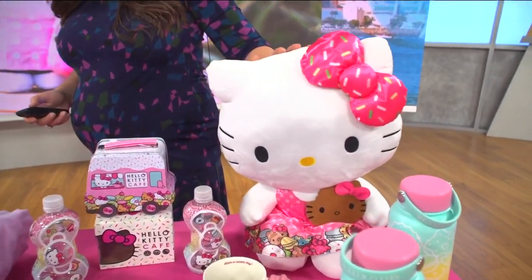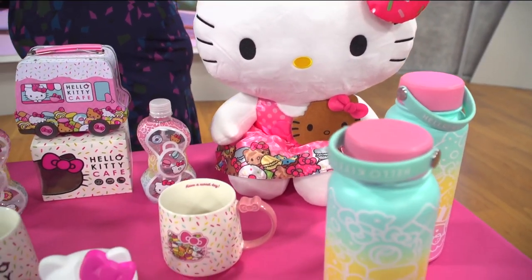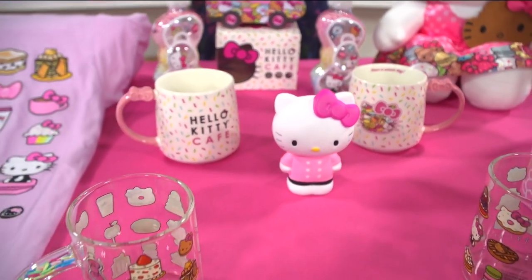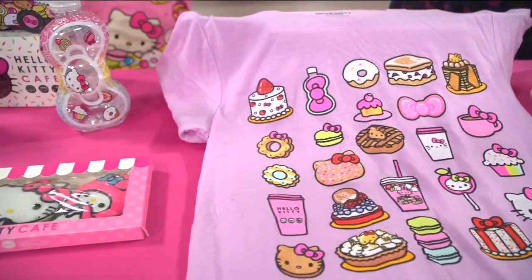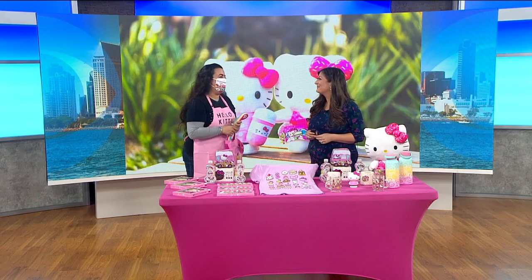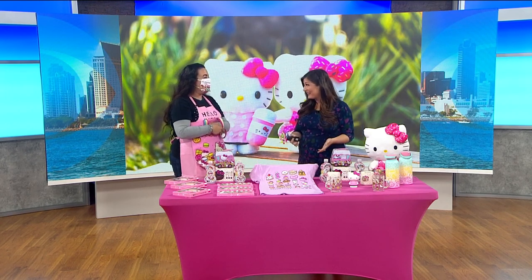All the items on the table can be purchased at the truck, but no cash — card only. They accept smart pay, debit, and credit. As for driving the truck, it's so much fun. On the freeway people wave and honk, and for a moment you wonder why — then you remember you're driving a huge pink truck with Hello Kitty on the side.